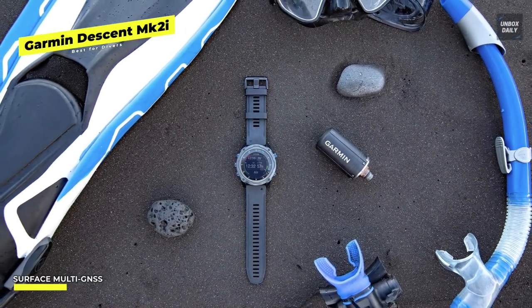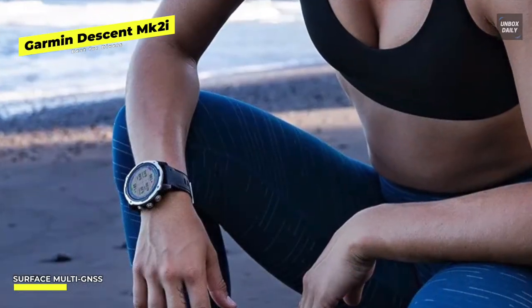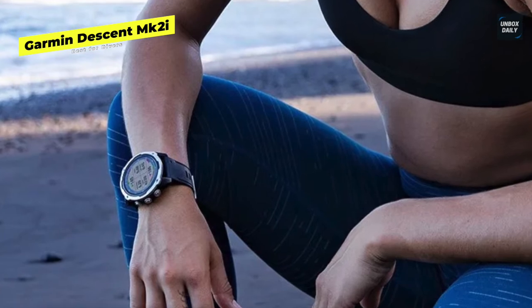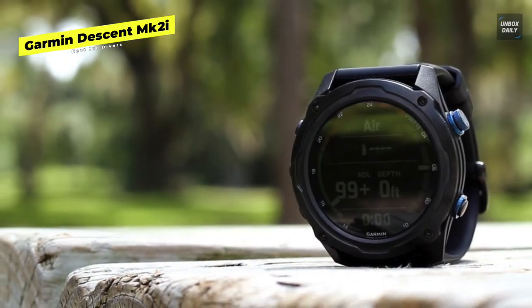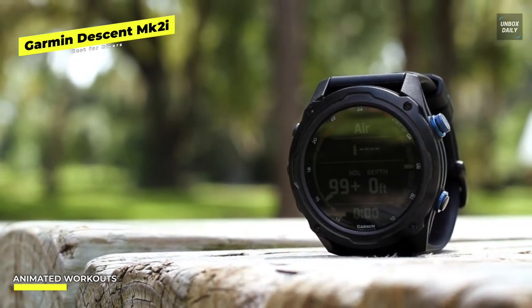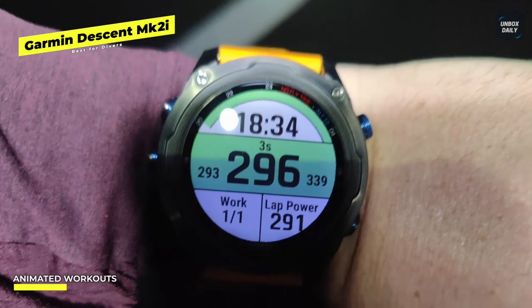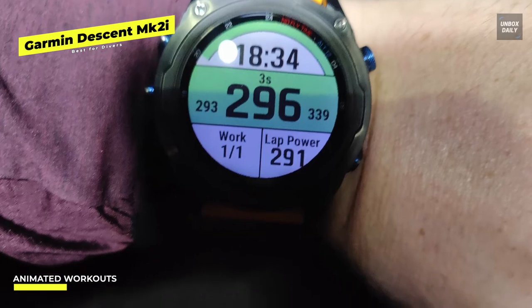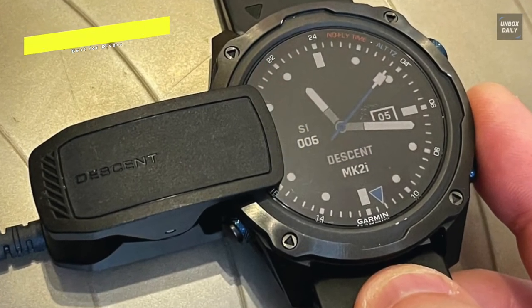Animated on-screen exercises will guide you through training to ensure that you're utilizing appropriate form. The included dive journal can save information for up to 200 dives, and its sub-wave sonar allows you to broadcast data to other divers within a range of 10 meters. Satellite locations are available and will automatically sketch entry and exit sites. The Descent MK2i also allows pressure monitoring on up to five tanks, but only in conjunction with the Descent T1 transmitter, which is priced similarly to a mid-range fitness tracker on its own.